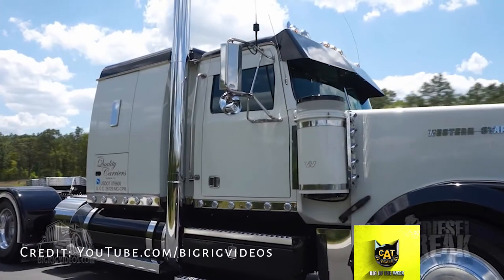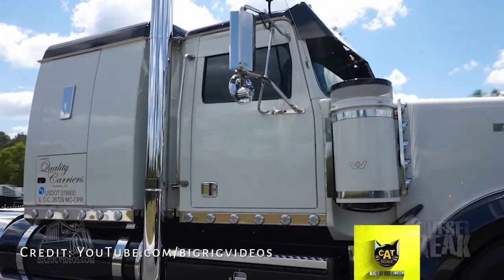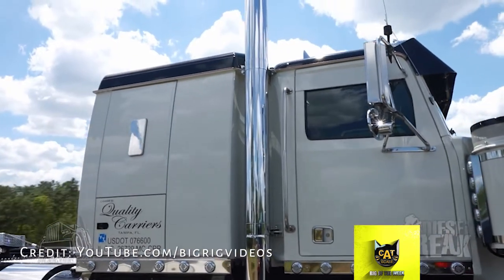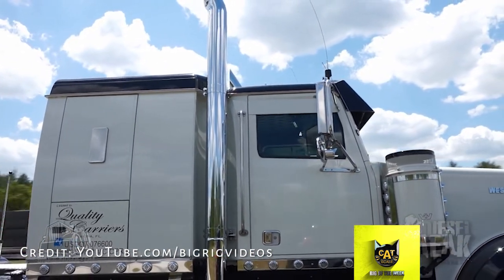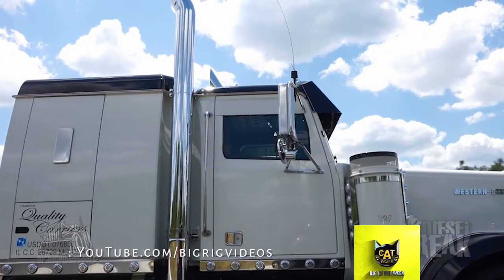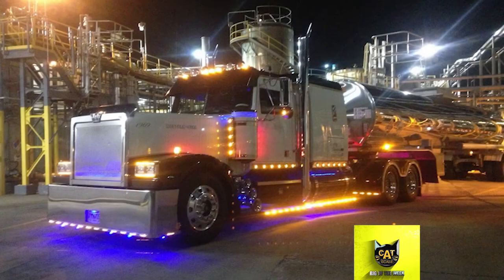It has a 14-liter Detroit engine with a 13-speed transmission. The grill, visor, window chops, light box and bars were made by Roadworks Manufacturing in Lafayette, Indiana. Mitch has also added a Valley chrome bumper, 7-inch Lincoln chrome stacks, truck lights and WTI full fenders.